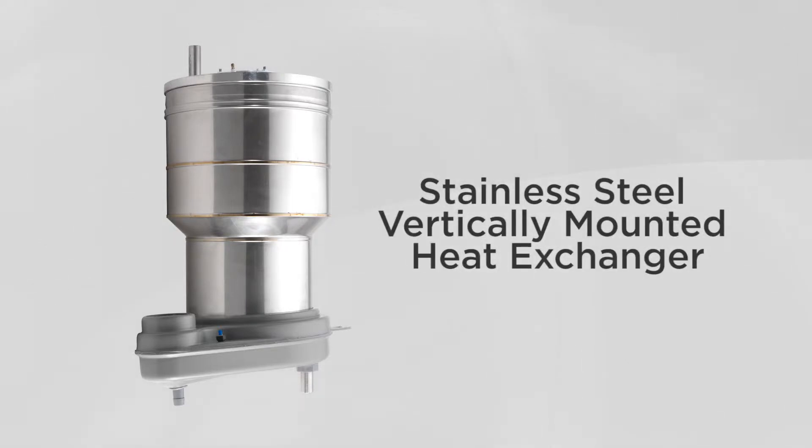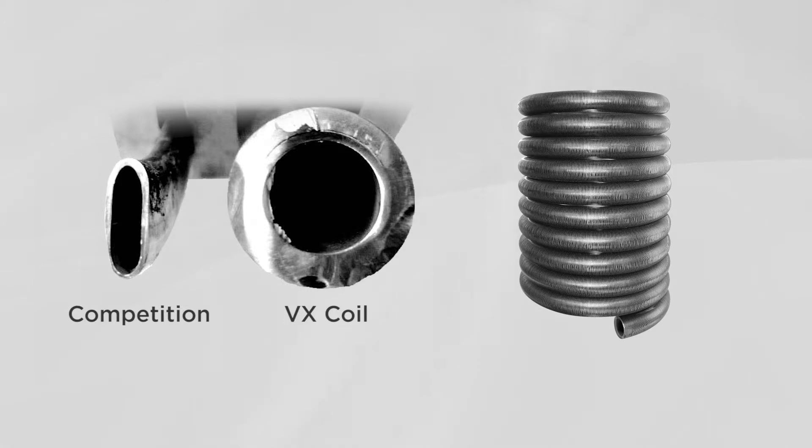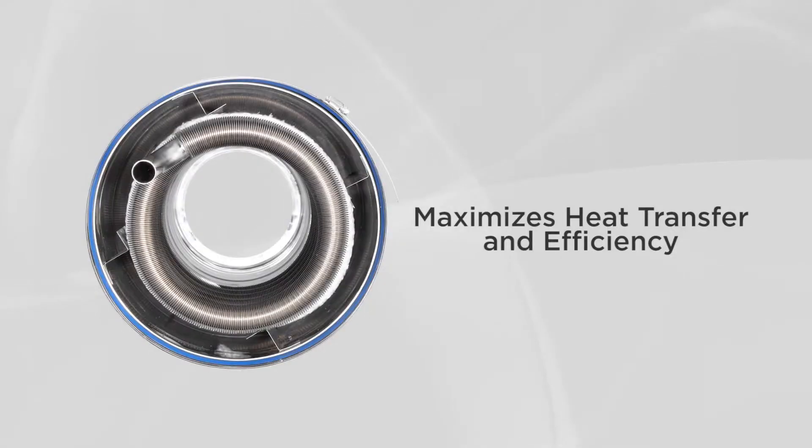The Dunkirk VLT boiler features its patent-pending durable stainless steel heat exchanger. In fact, that is where the Helix VLT got its name — Vertical Laser Tube. A laser welding process fuses the fins to a seamless one-piece stainless steel large diameter coil, making it one of the strongest heat exchangers ever built. This process maximizes heat transfer and efficiency without sacrificing heat exchanger integrity.